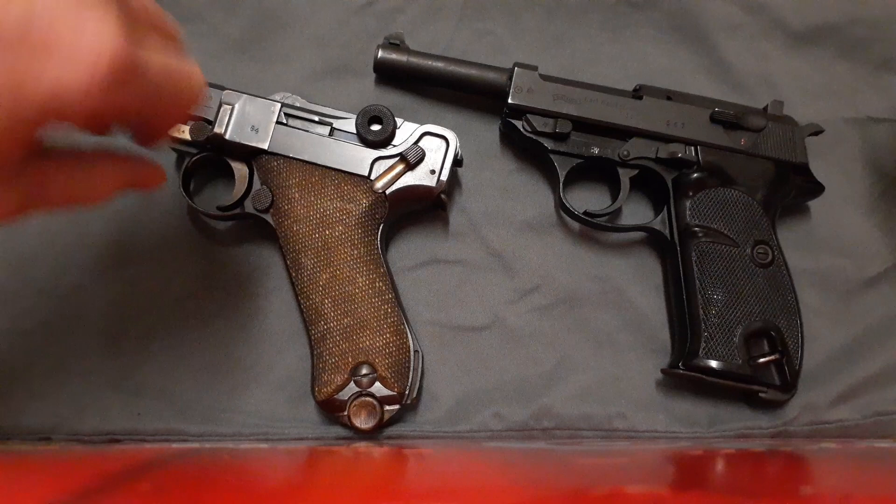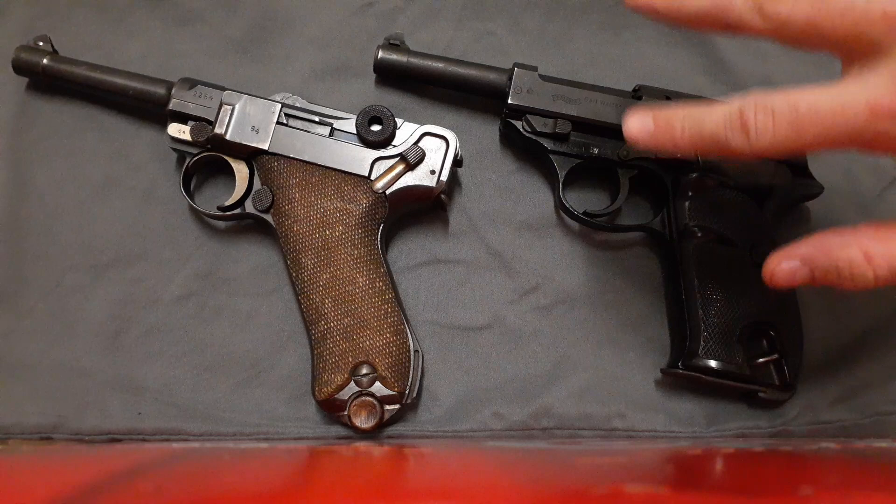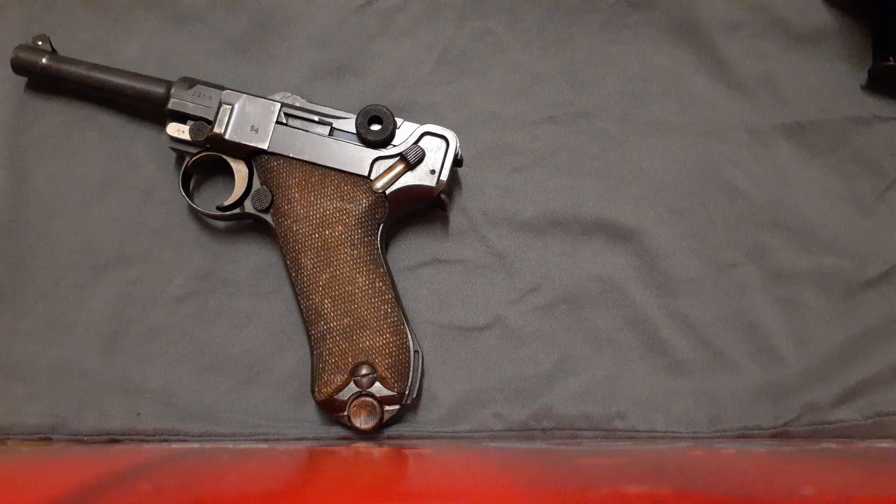Hey YouTube. Today we'll be doing a quick comparison between the Luger P08 and its replacement the Walther P38. For simplicity's sake both of these have already been checked and they are unloaded.